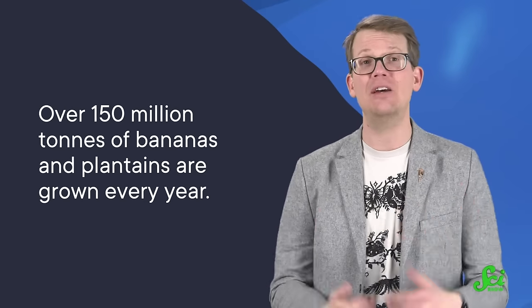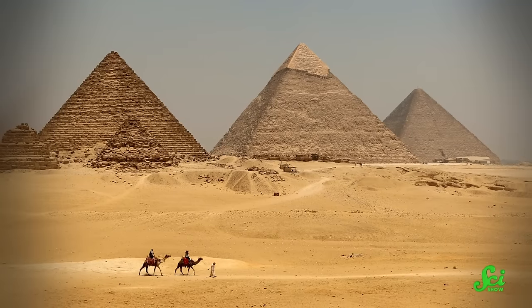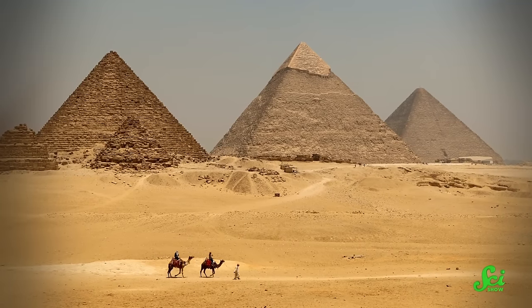Bananas are the world's largest fruit crop, if you classify tomatoes as a vegetable — just fight it out in the comments and we'll watch. Over 150 million tons of bananas and plantains are grown every year. The catch is that 88% of a banana plant is inedible. That means over 1.3 billion tons of banana waste every year — the weight of around 250 Great Pyramids of Giza.